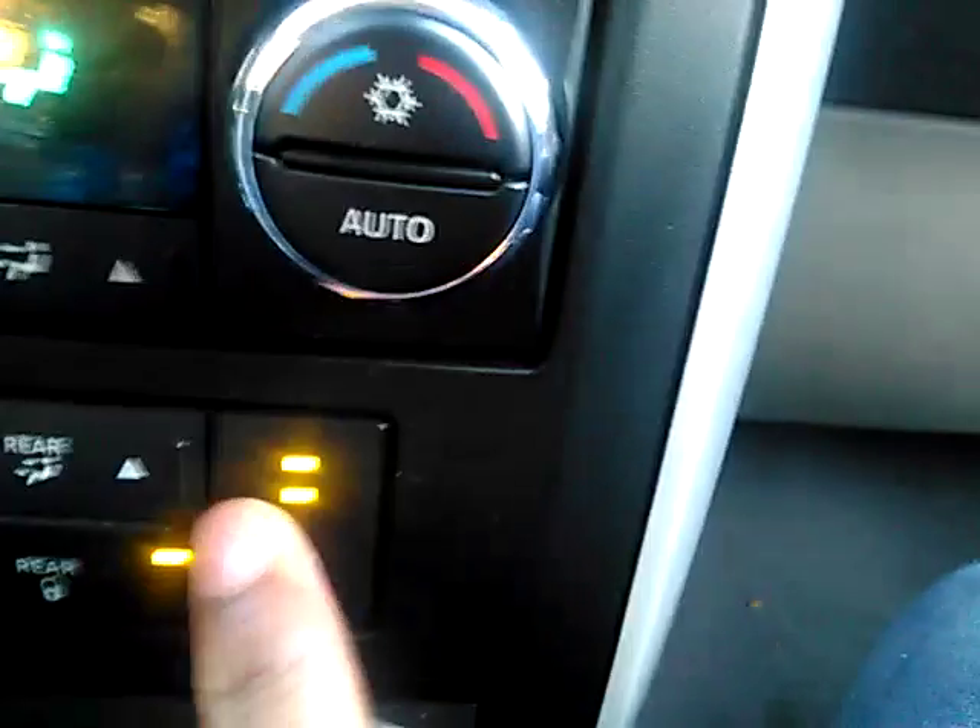This one right here is to put the seat side, like, more harder. I'm gonna put mine. Look at that — I never knew that this van had this.